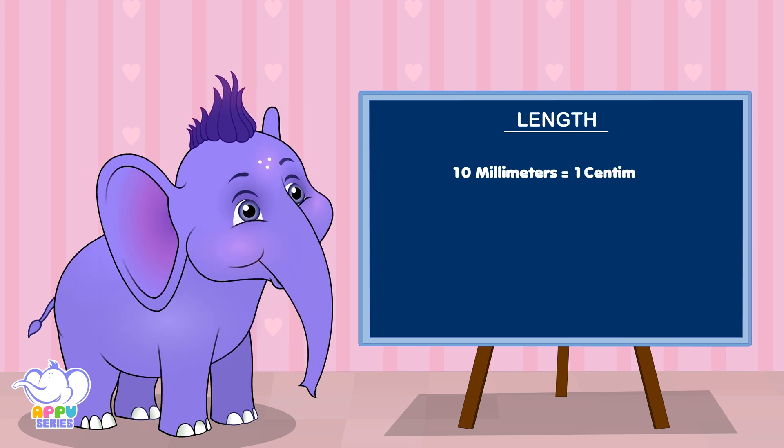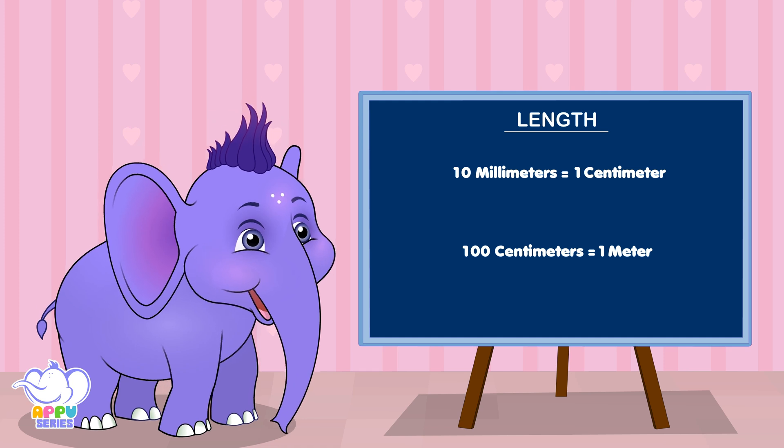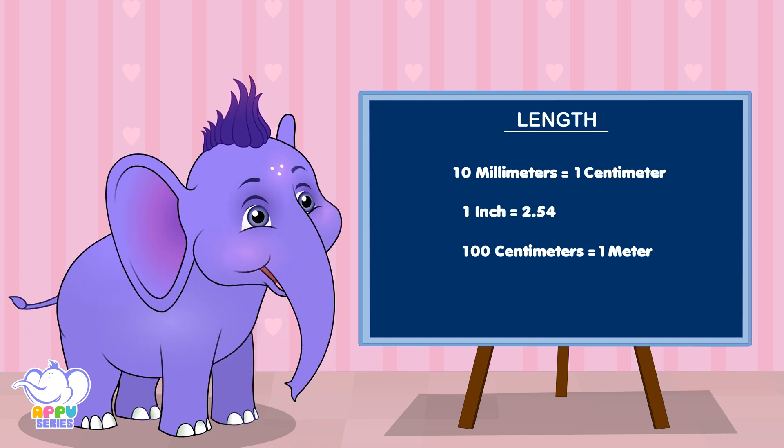Well, 10 millimeters make a centimeter, and 100 centimeters make a meter. Now there is something in between called an inch, and it's made of 2.54 centimeters.